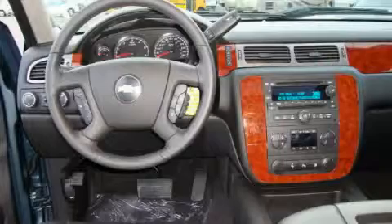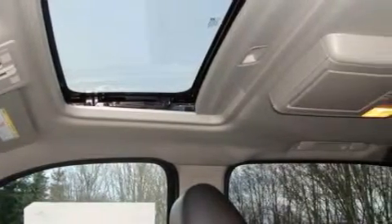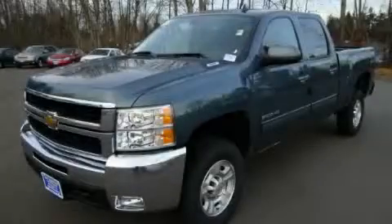The durable diesel engine, connected to a smooth shifting automatic transmission, will quickly show that this is a great vehicle. Stop by today and test drive this truck for yourself.